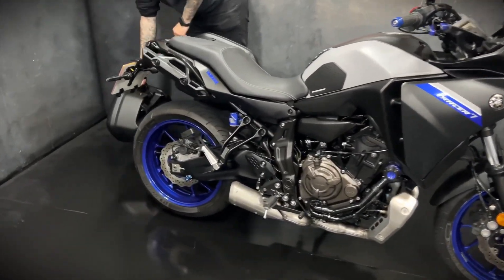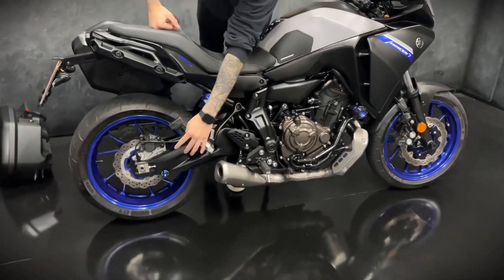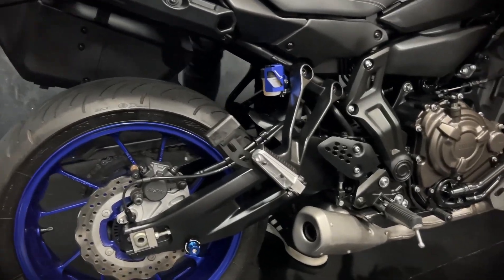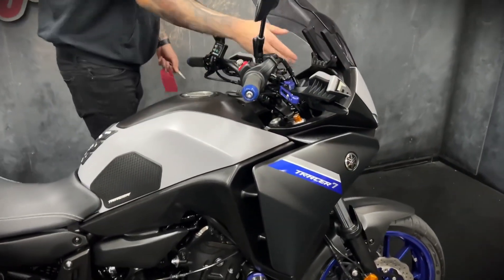It's a good-looking bike — I love the blue wheels on these, I think they look fantastic. This one's got some nice extras as well: it's got the paddock stand bobbins, billet brake reservoir caps, engine protection, billet levers, and some aftermarket bar ends.